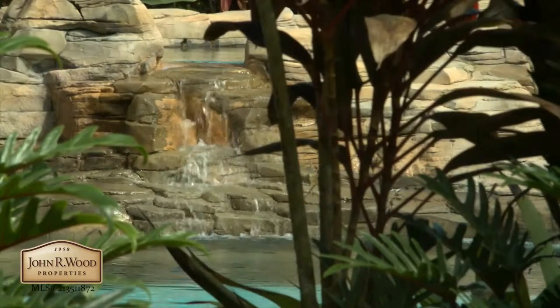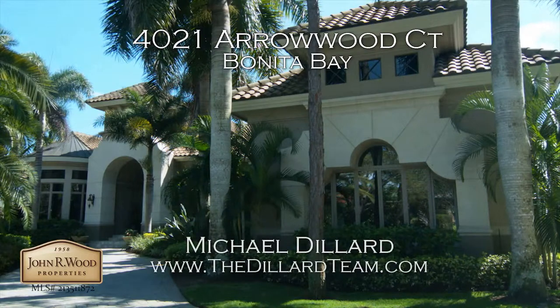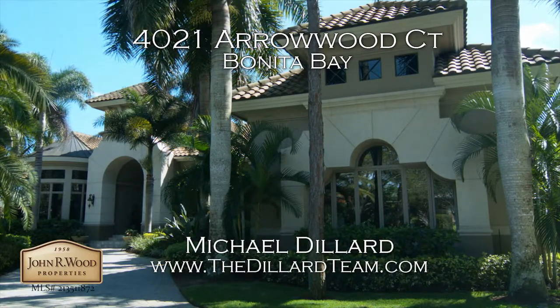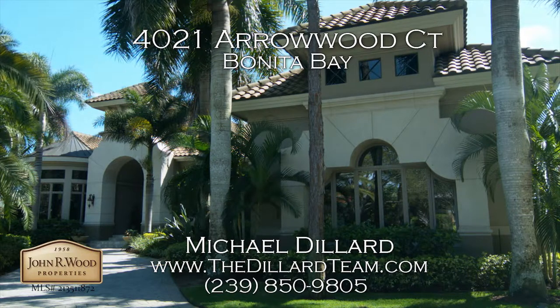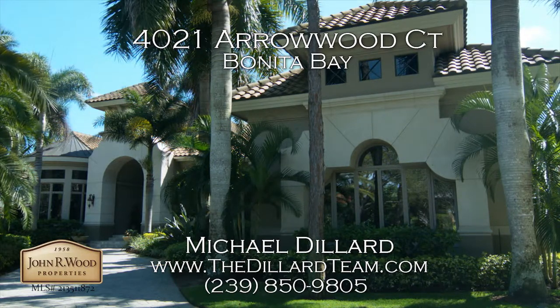To learn more about this property and schedule your own personal tour, visit www.thedillardteam.com or contact Michael Dillard at 239-850-9805.